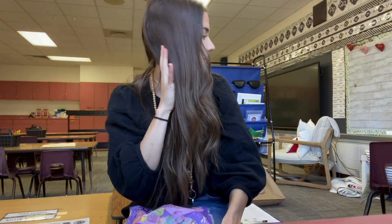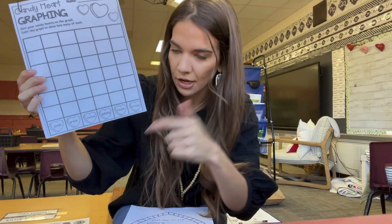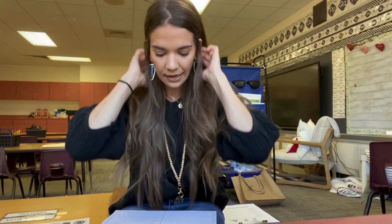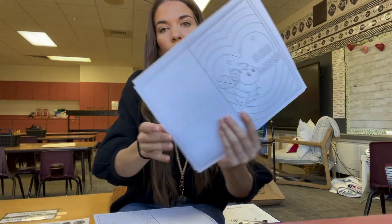And then a few more activities: this candy heart graphing — picture graphs and real-life graphs are very important in kindergarten, so we try to do real-life graphs as often as we can. They'll get some of the conversation hearts and then graph them and analyze their data. I also like to incorporate poetry writing during Valentine's Day — that's one of our TEKS — so I'll give them a poem of how I wrote it and then they can put in their own words and be their own poet. And then I also like to teach them how to write Valentine's Day cards — writing a letter, a header, all that kind of stuff. So I printed these out so they can color the cover and then we can practice how to write a Valentine's Day letter.